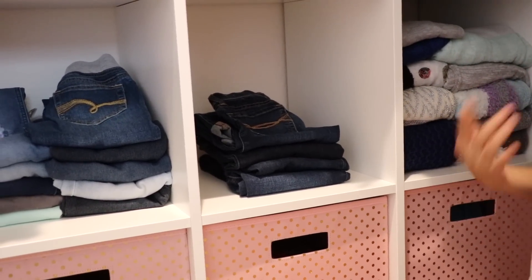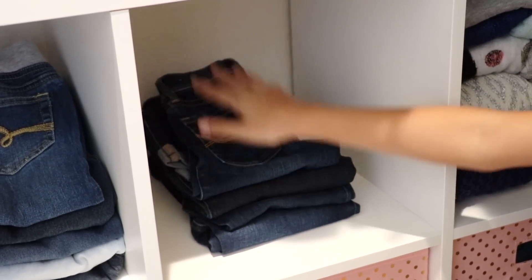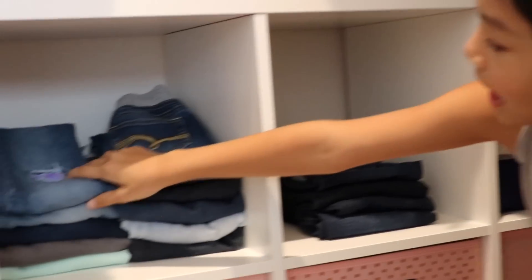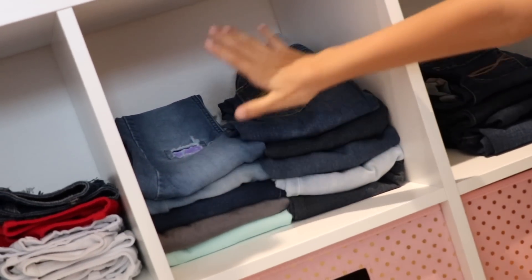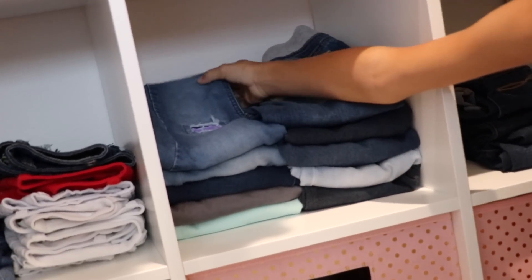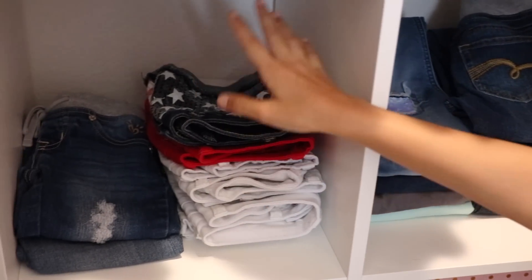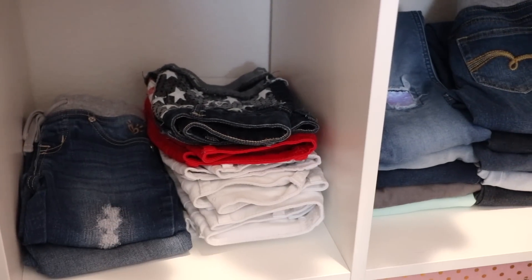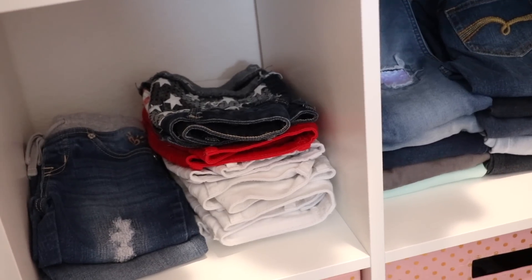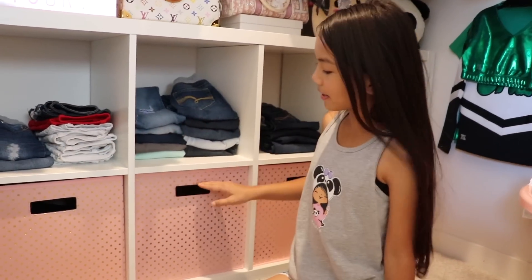I have all of my Abercrombie jeans here — I don't have a lot because I purged some and most of them didn't fit me. There's some room to grow though. Then I have this area which is all my Justice jeans — these are all jeggings, and then here are regular jeans. My favorite pair of jeggings is this one because it's full sequin and it's really nice. Next to that I have all of my shorts, and then I also have my capris — most of them are in the hamper because capris are my favorite thing to wear.